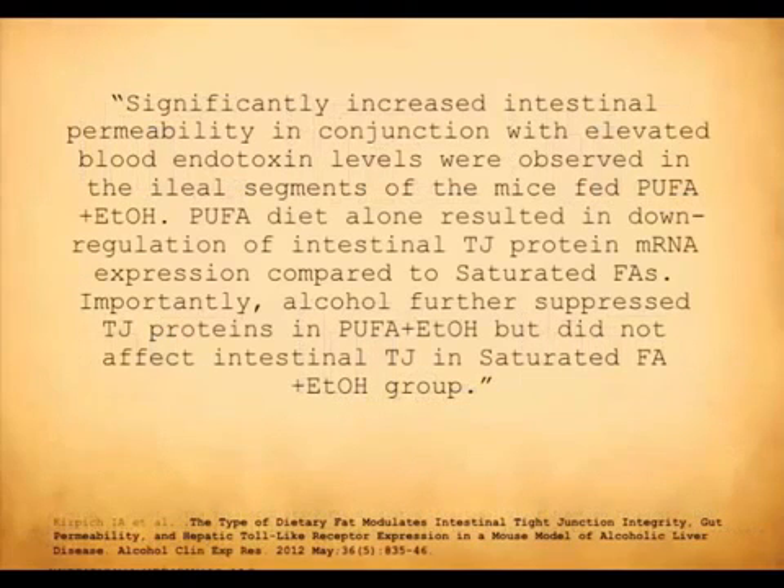Really, the summary of this paper by Kirpich, which I think is a great one, is that polyunsaturated fats, when they become more than 3% of an animal's diet — and this has certainly been shown with humans as well — more than 3% of the diet, you're going to have a certain level of intestinal wall breakdown, a higher level of intestinal permeability. And it's important to make saturated fats the foundation for the fats in the diet.